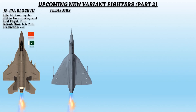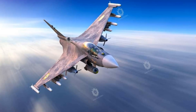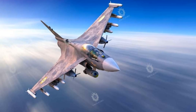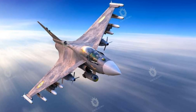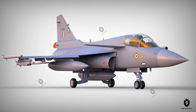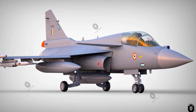Up next is the Tejas Mark II. With an extended airframe, close-coupled canards, additional sensors, and a more powerful engine, it is an upgraded version of the Tejas. The Tejas Mark II is anticipated to fly for the first time in 2023, with series production beginning by 2026. It will feature an infrared search and track system, a missile approach warning system, and a version of the UTAM AESA radar developed by the Electronics and Radar Development Establishment.